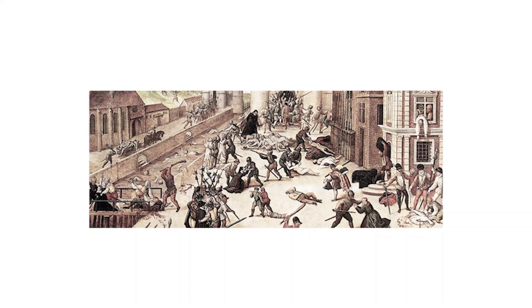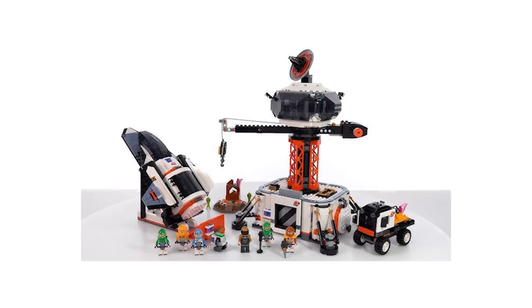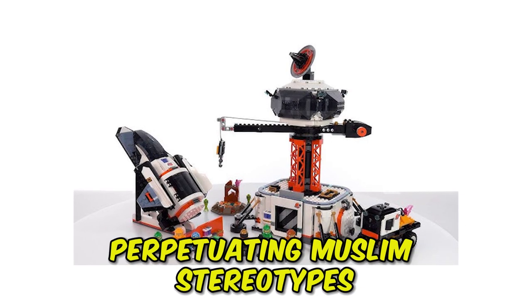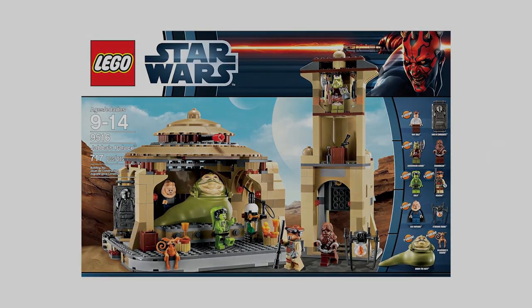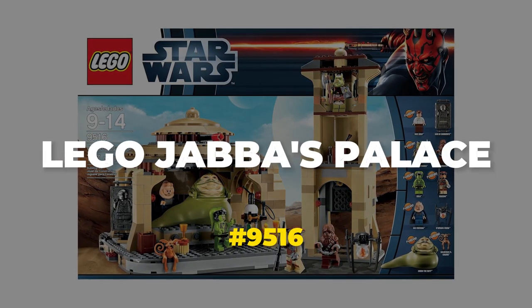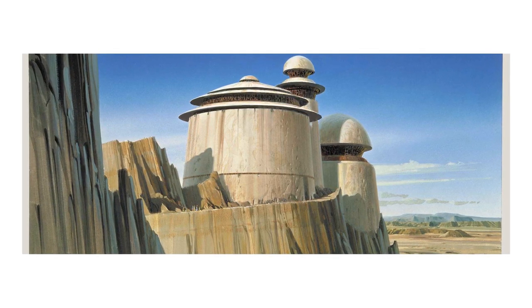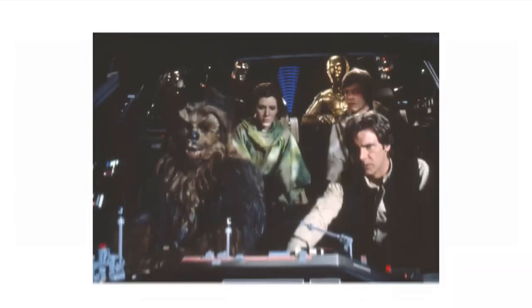If there didn't exist enough religious controversies in the world, it seems LEGO — without purpose, or so I want to believe — created a product that, according to the public, was perpetrating Muslim stereotypes. We're talking about the Star Wars Jabba's Palace set, famous for being the location where Princess Leia, Chewbacca, and Han Solo were kept captive and Luke had to rescue them all — a truly memorable moment for the Return of the Jedi.